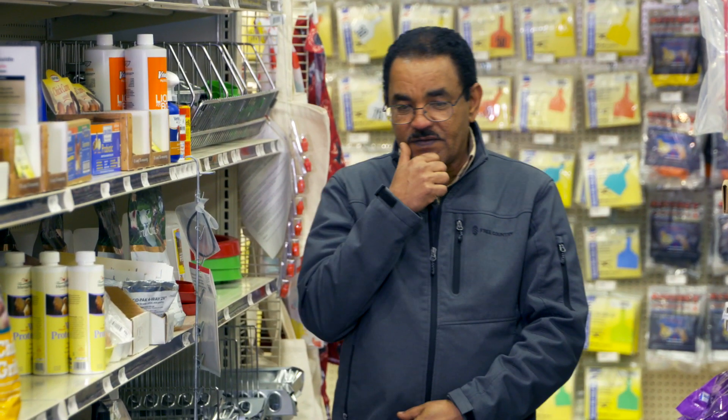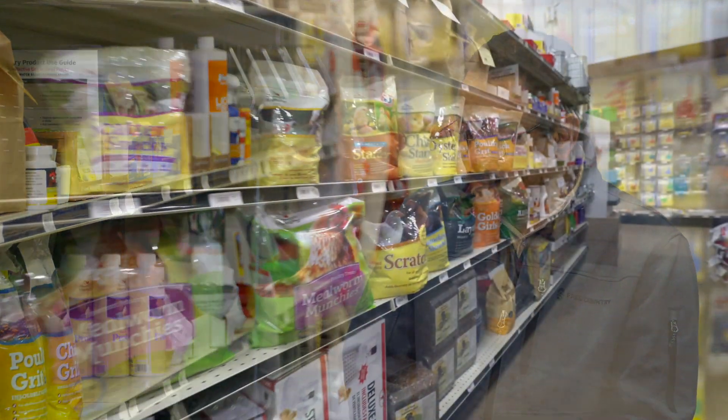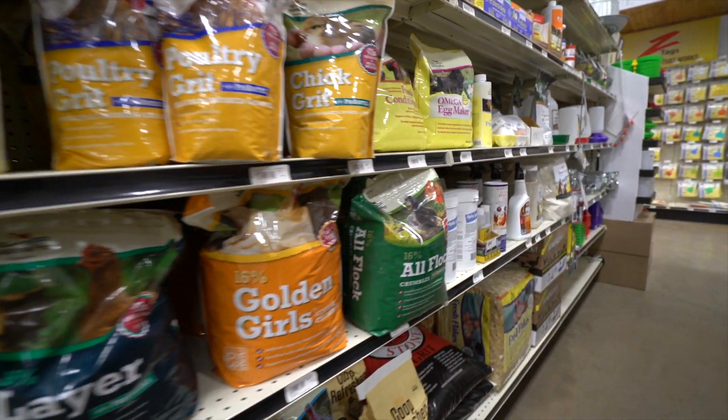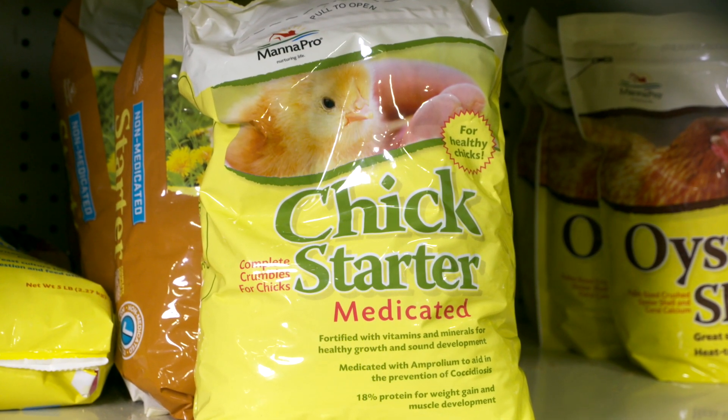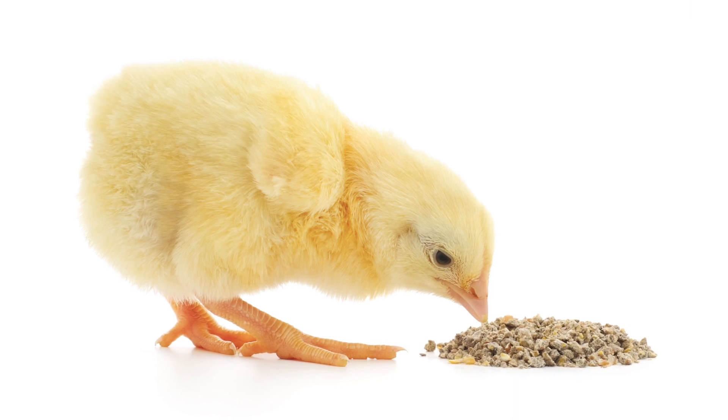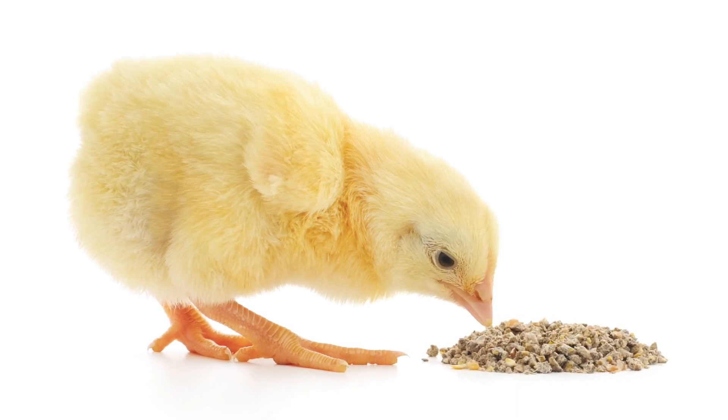Feed ingredients, feed supplements, and formulated feeds are available in different forms and shapes in commercial stores. Here we can see different types of feed ingredients, supplements, and formulated diets. You can see a chick starter which is medicated, while the other one is not medicated. Medicated feeds are supplemented to starting chickens because they help eliminate microorganisms that can affect digestive health and improve growth rate.